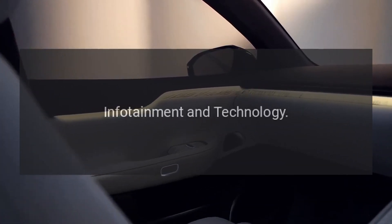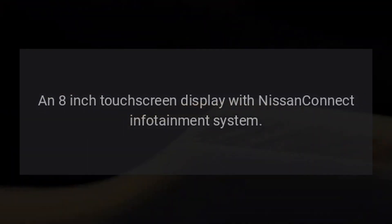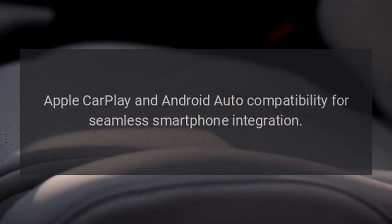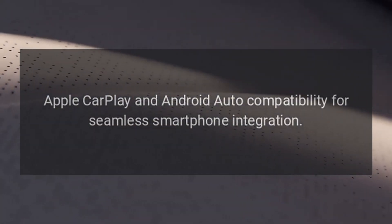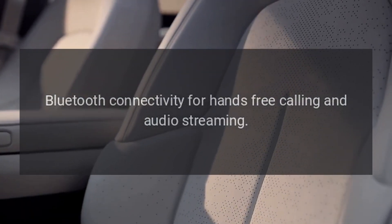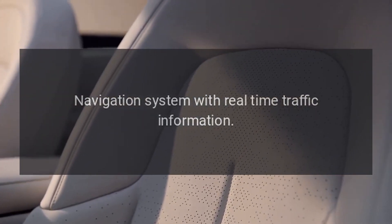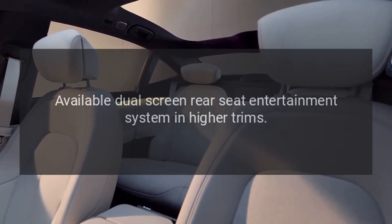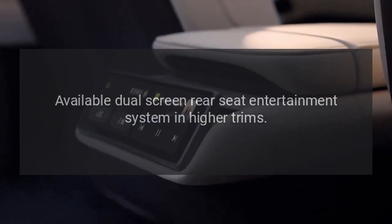5. Infotainment and technology. An 8-inch touchscreen display with Nissan Connect infotainment system. Apple CarPlay and Android Auto compatibility for seamless smartphone integration. Bluetooth connectivity for hands-free calling and audio streaming. Navigation system with real-time traffic information. Optional premium Bose audio system. Available dual-screen rear-seat entertainment system in higher trims.